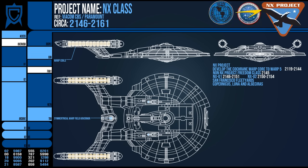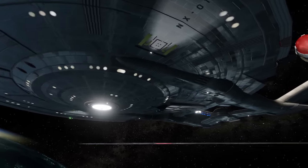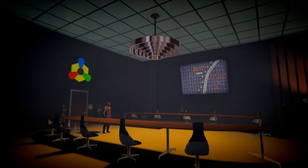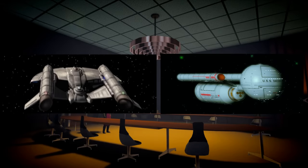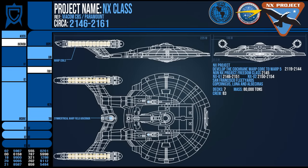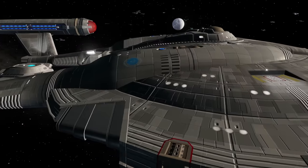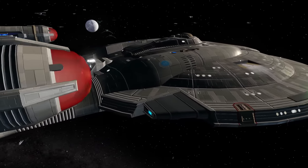The NX class was the largest vessel constructed by Starfleet at the time, at 225 metres long, 135 metres wide, and 33.3 metres tall across seven decks, weighing 80,000 tonnes — a sizeable investment for the growing Earth. So much so that the line had to be curtailed during the Earth-Romulan War in favour of the older Intrepid and Daedalus class. The NX class had a crew of around 83, but had facilities to carry more, as well as modest diplomatic suites. However, space was at a premium on this ship, with much technology being bulkier than it would later become, so it had less habitable internal volume.